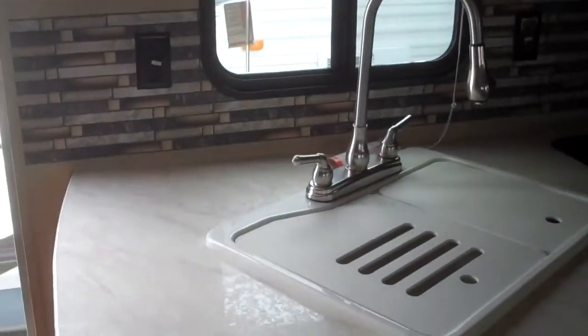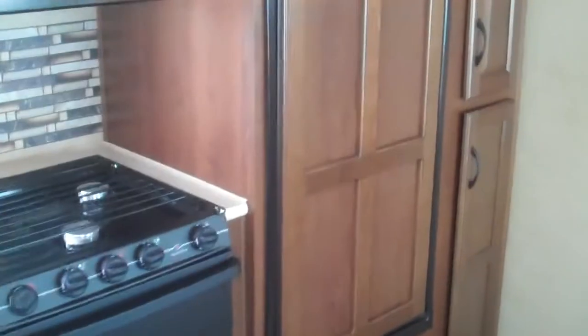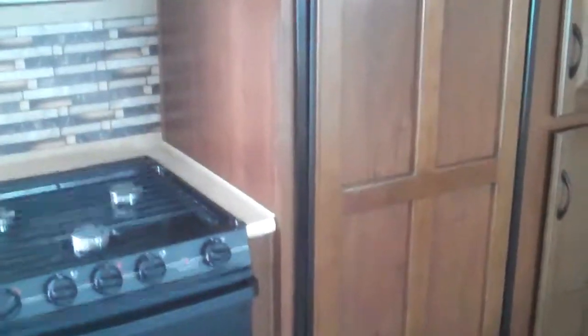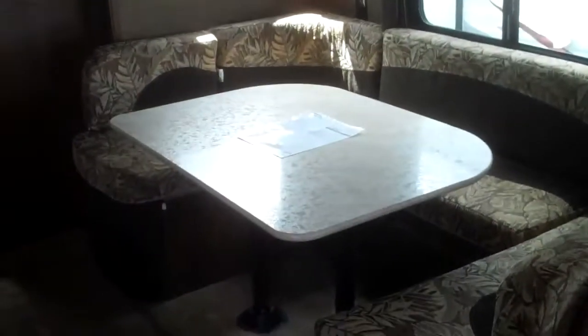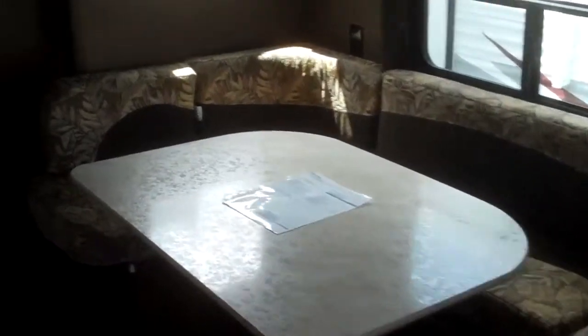There's lots of storage, a nice big gooseneck sink, and an extra-large wood-insert eight cubic foot refrigerator and freezer, three-burner range and oven, microwave, and air conditioning. You do have a couch that'll jackknife into a bed, and of course the dinette will also turn into a bed, but you've got room for the whole family sitting there.